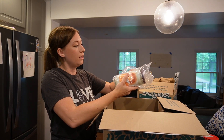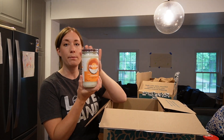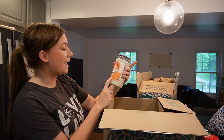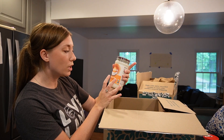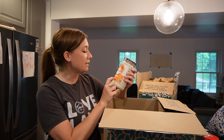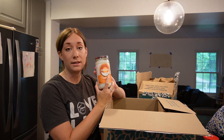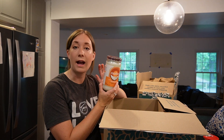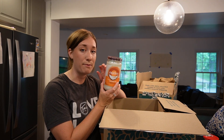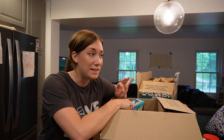Coconut oil — I love this brand because it comes in a slightly larger jar, which seems to be the perfect amount we use in about a six-week period. I get refined coconut oil because I don't love the coconut flavor in savory cooking. It says it has a neutral taste, which I'm guessing means it's refined. It's great for high heat, frying, and baking, and if you don't have butter you can melt down some coconut oil as a great alternative.